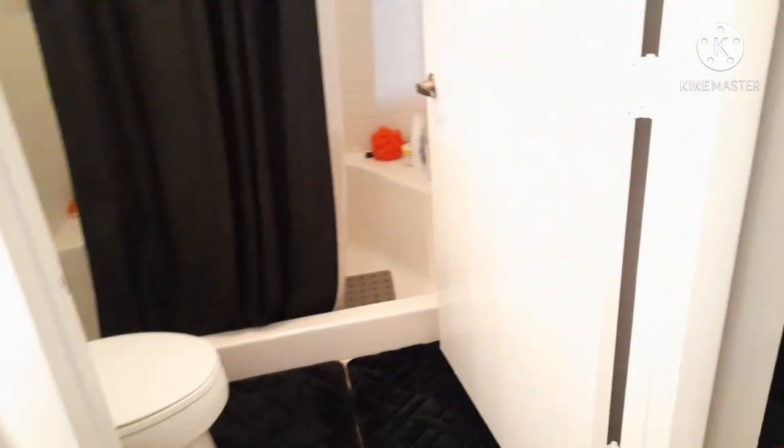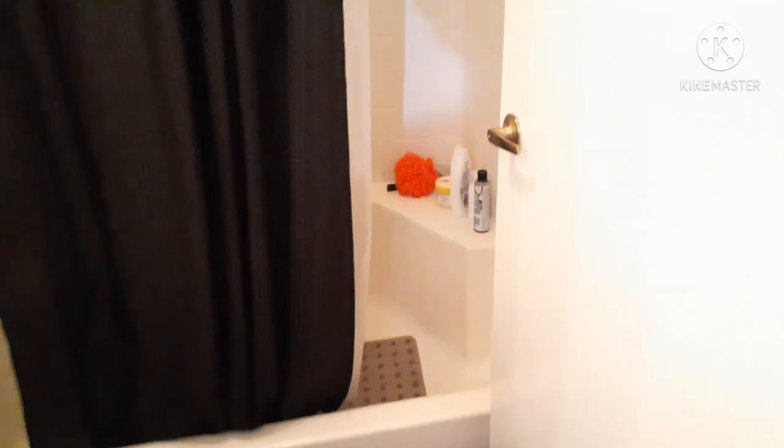Welcome back to another video. I never really do these type of videos because they're kind of personal, but I have decided to do just my shower routine video for you guys. Some of you guys asked for this. The fan and light in this bathroom is so loud — I'm going to try to use the flashlight from my iPhone because the fan is so loud and y'all won't be able to hear me.